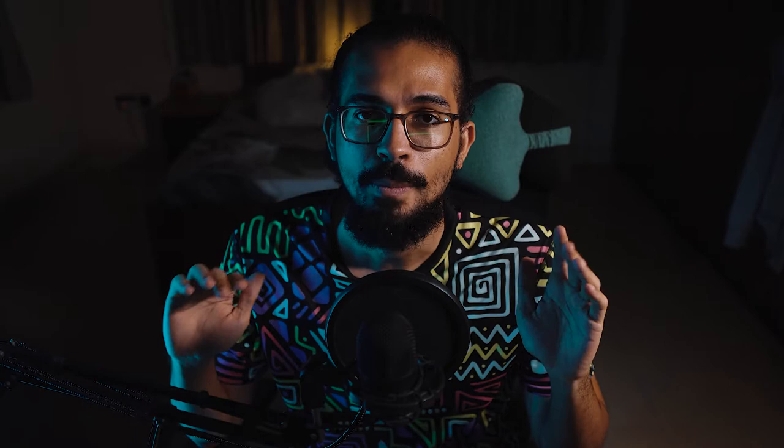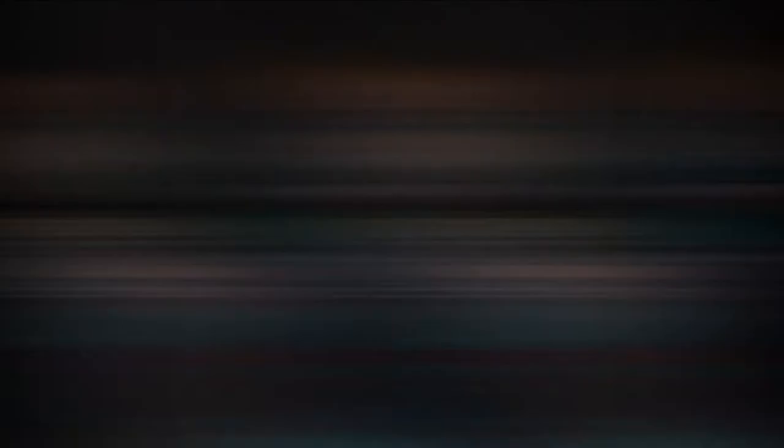Draws only really matter in Asian handicaps when you go for whole-number goal bets. If you go for plus 1.5 for Burnley and the match ends 1-0, it means Burnley won the handicap match 1.5 to 1. In Asian handicap betting you can still go for full number goals — plus 1, minus 1, plus 2, minus 2. For example, if you go Man City minus 2 and they win 2-0, the scores effectively end 2-2, and you get your stake back. It's like a draw-no-bet selection — you're trying to eliminate the potential of losing your money.